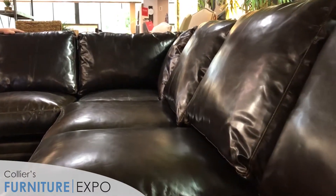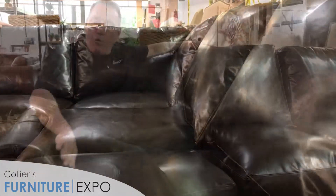It's a wax pull-up leather, and the Sedona always comes with a rounded arm. The option we'll show you later is one called the Napa. This can come with a track arm or a square arm, which we'll show you in a later video.